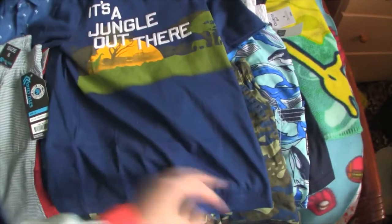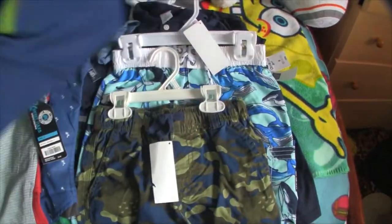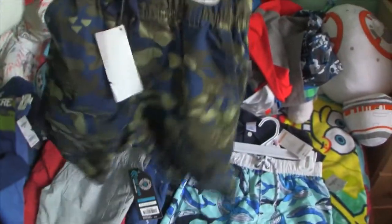And then we also stopped by the Gymboree Outlet which was right next door and found this outfit. It says 'It's a Jungle Out There' — I thought that was really cute. And what I really love is the shorts — I just loved the look of these shorts. So I figured I might as well get a shirt to go with them.